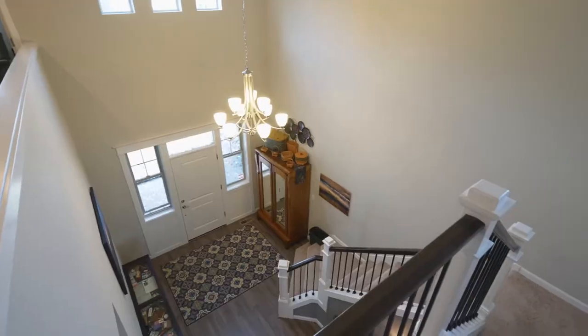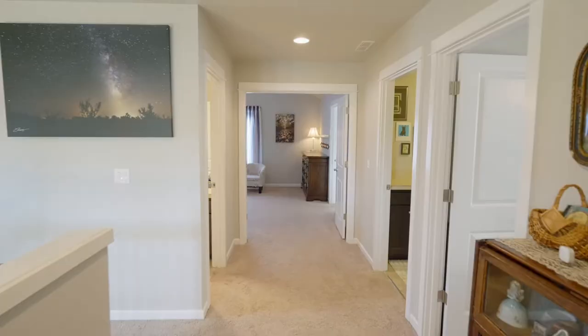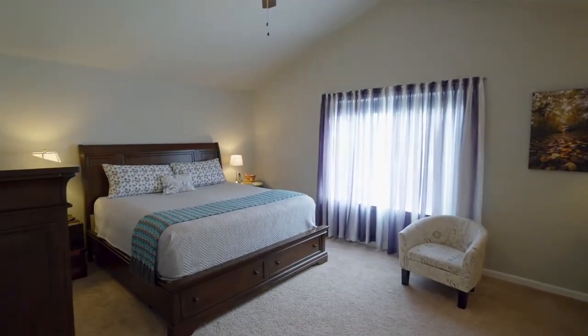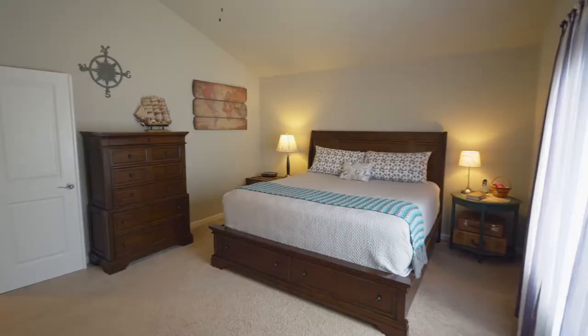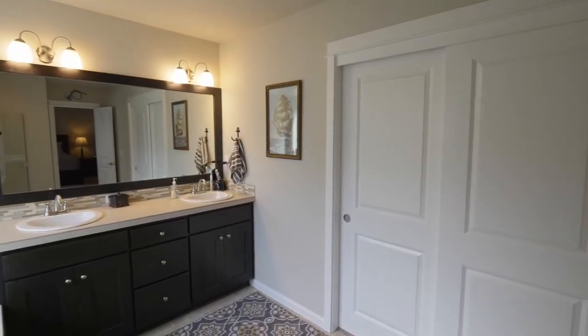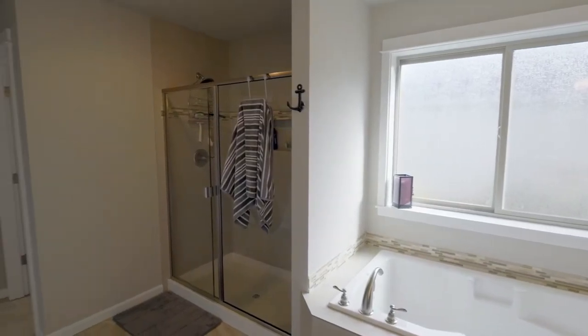The open spindle staircase leads to the upper level where double doors lead to the spacious vaulted master suite. It's a private retreat with a walk-in closet. Unwind in the master bath with a dual sink vanity, deep tub, and walk-in shower.